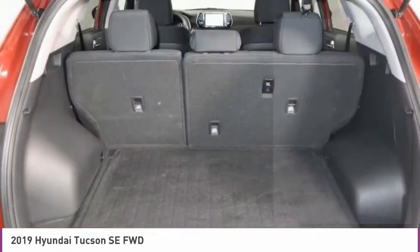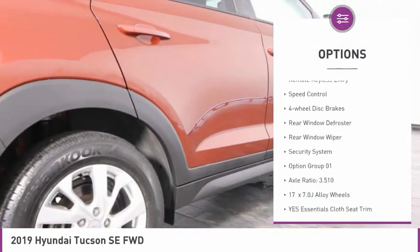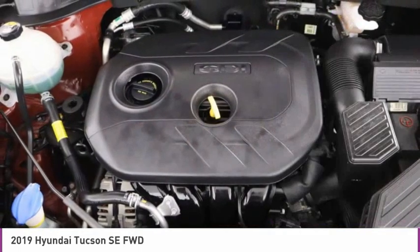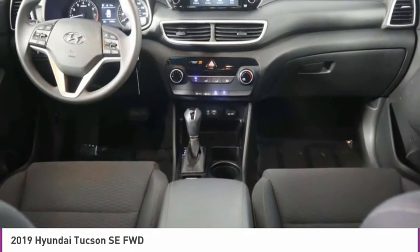Here are some of this vehicle's great options: electronic stability control, alloy wheels, wheel locks, brake assist, remote keyless entry, speed control, four-wheel disc brakes, rear window defroster, rear window wiper, security system.